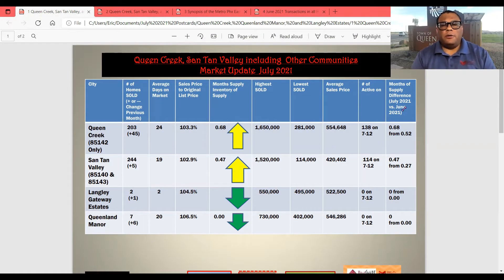This is our third Queen Creek-Santan Valley and other communities market update video for July 2021. We're going to go into the data of what happened in June 2021 last month. Queen Creek had 203 that sold last month, which is 45 more than in May. 24 days on market. Sales price to list price ratio, a very strong 103.3%. That basically means on a $500,000 house, you're getting $15,000 over no matter what. The monthly inventory supply has gone up from 0.52 to 0.68. The highest sold was $1,650,000, lowest sold was $281,000, and the average sales price was $554,648. Number of actives was 138 on July 12th versus only 82 on June 9th, and we'll go into how the inventory has been creeping up.